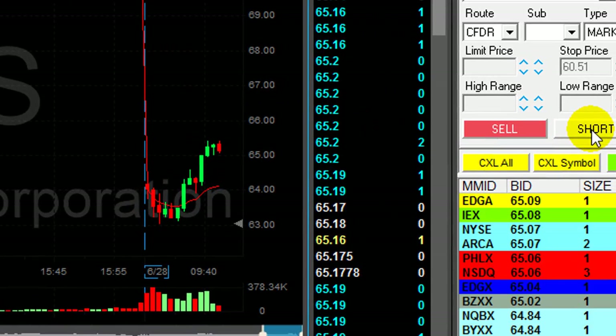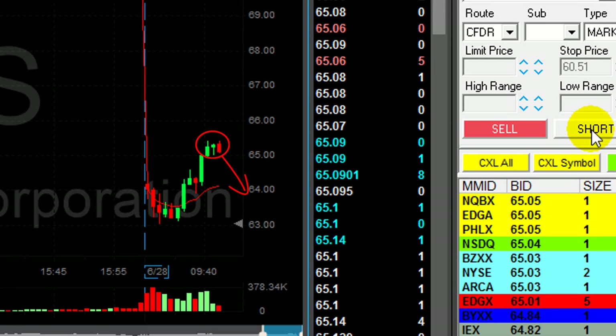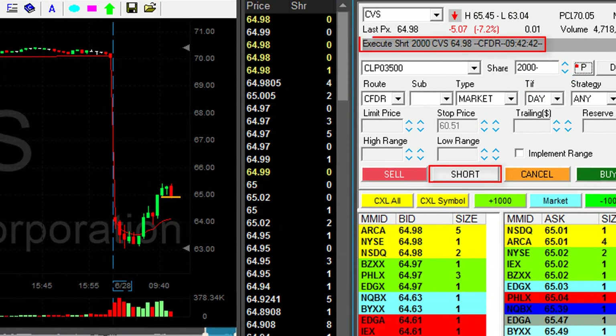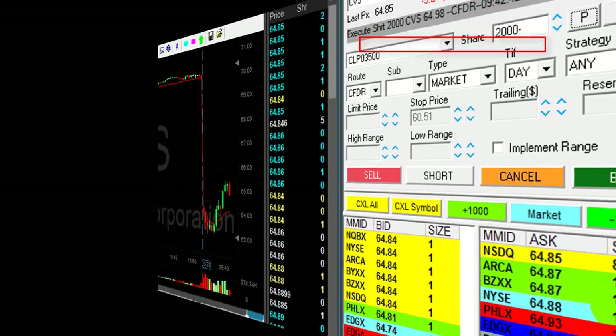CVS — CVS is a very important candidate. I'm looking for this pullback here under 65 and I'm going to short it. It's a bit of a risk because I don't know if it's going to come now. I just shorted 2,000 shares in CVS. I'm betting this is the reversal point.